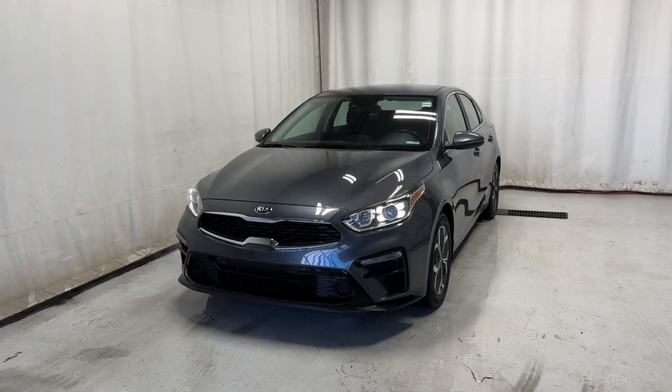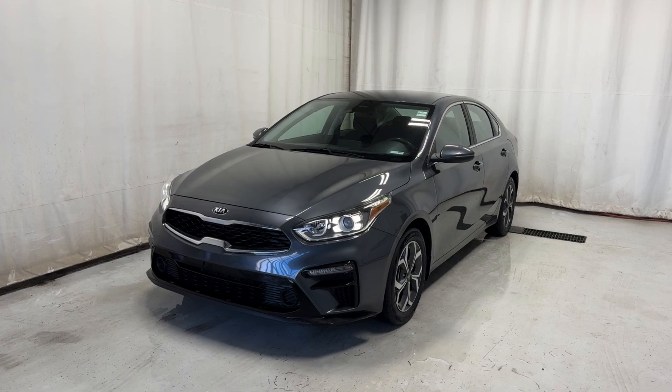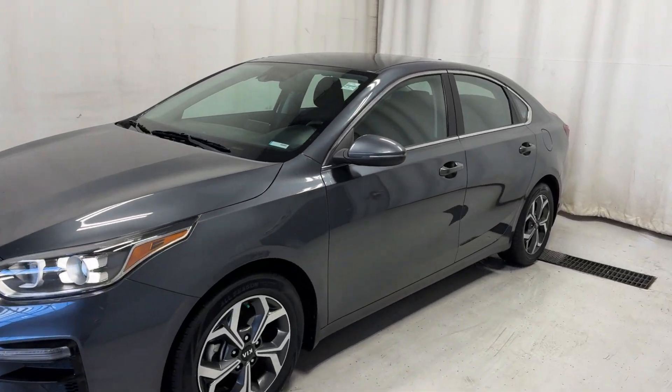Here we have the F121 P430X, 2-liter 4-cylinder engine, in a stunning grey color. Let's get a look inside.